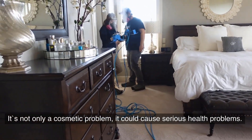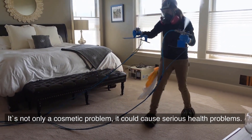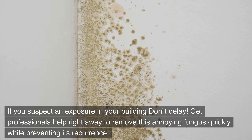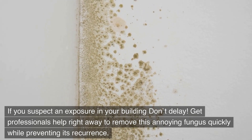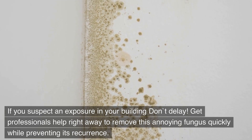It's not only a cosmetic problem — it could cause serious health problems. If you suspect an exposure in your building, don't delay. Get professional help right away to remove this annoying fungus quickly while preventing its recurrence.